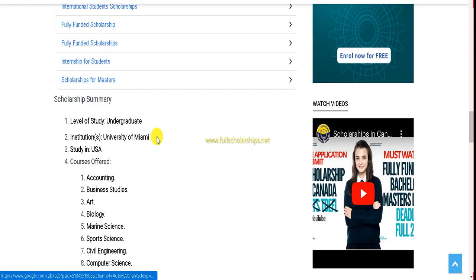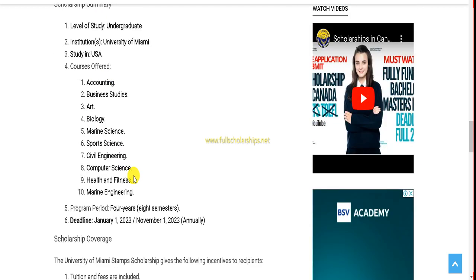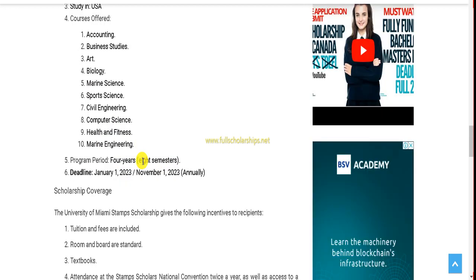This scholarship is for undergraduate students at the University of Miami, one of the top premium institutions, and it's an opportunity to study in the United States. Courses offered range from accounting to marine engineering. The program period is four years, as it is an undergraduate course. One deadline has already passed and the next is coming in November.